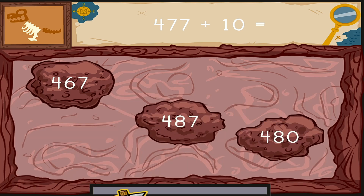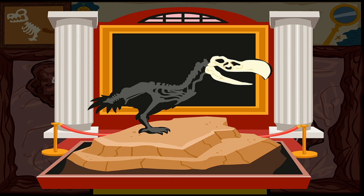Click on the number to complete this equation. Four hundred seventy-seven plus ten equals... You found one. Dig it out as quickly as you can. Prehistoric! You dug up some bones. We need more dinosaur fossils. Keep digging.